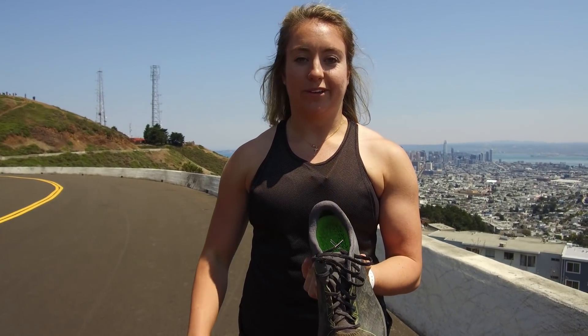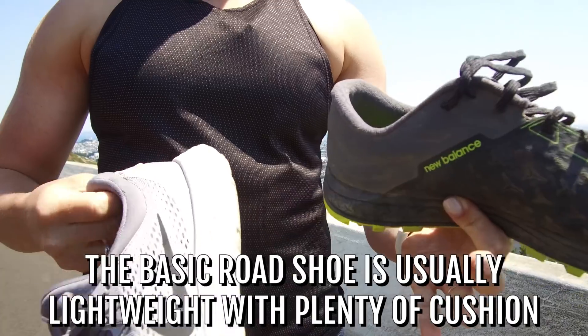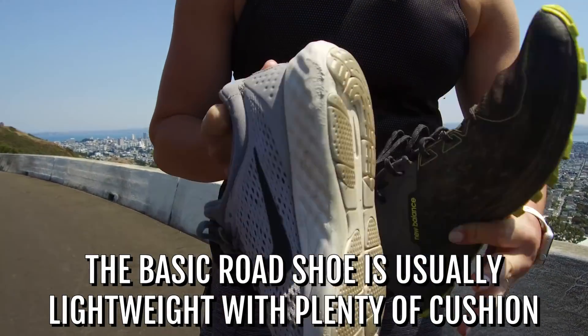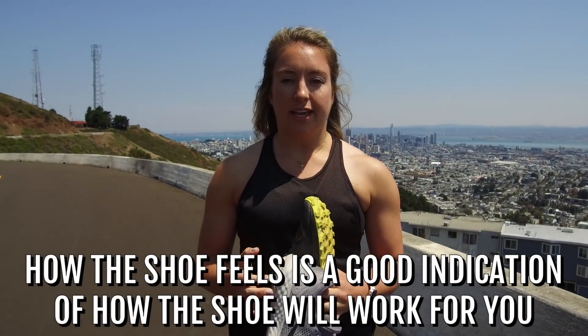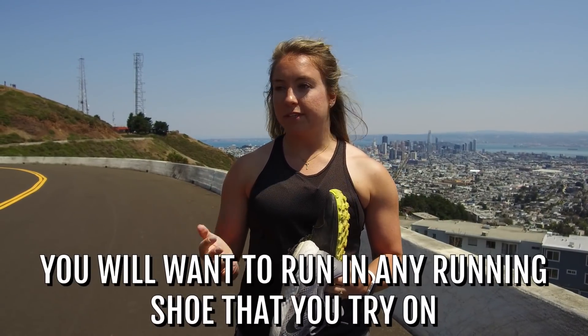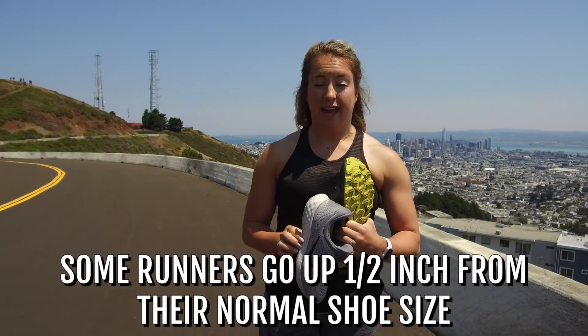That's a trail shoe — this one's New Balance, but there's millions out there. And then this is just a basic road shoe. I don't do too much road running, but when I am doing it, this is just by Nike and it's super light with a good amount of cushioning — it's going to be really nice and soft when you hit the ground. As far as how it feels, that's a good indication of how it's going to work for you. Run in it to try it out, even a couple of back-and-forths, especially if you're at a running store. A lot of people also like to go up a half size from their normal shoe size — you want space for your foot to spread out, and your feet are going to be swelling a little bit as well. That extra half inch makes a big difference.